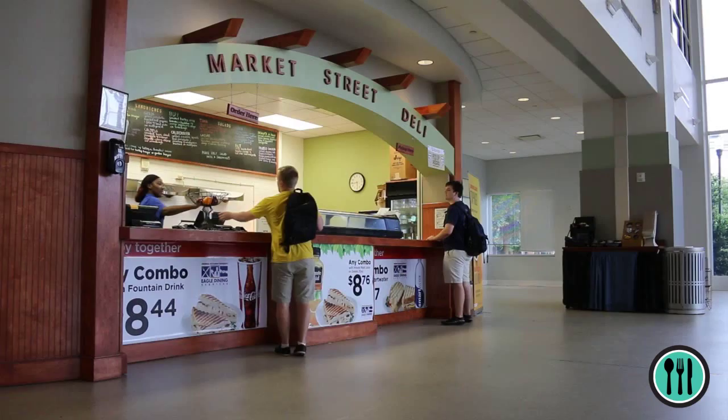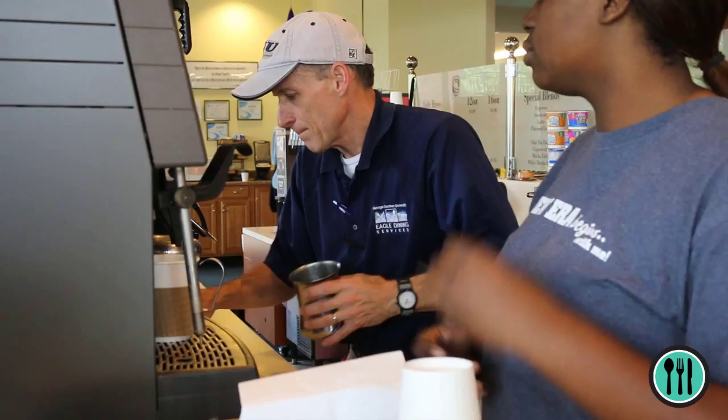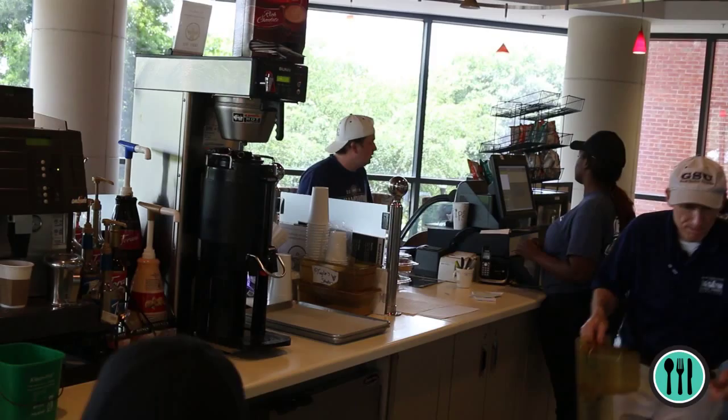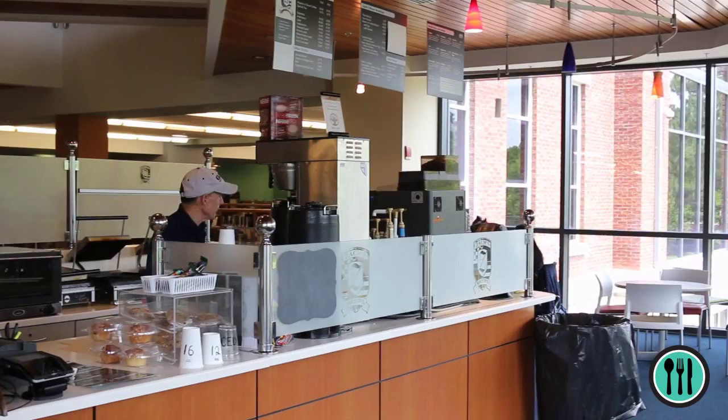In addition to our two largest establishments, Eagle Dining offers several retail dining locations on campus as well. Use your Eagle Express to dine at Chick-fil-A, Starbucks, Union Deli and Gus Mart, Zach's Brews, Market Street Deli, Freshens, and Rhapsody Grill. No matter what you're craving, Eagle Dining provides the variety of options to satisfy your appetite.